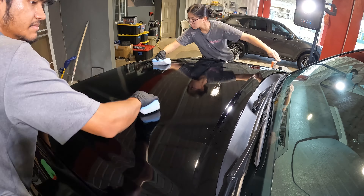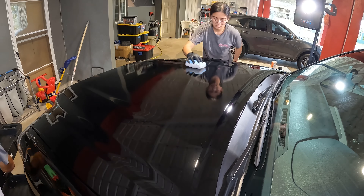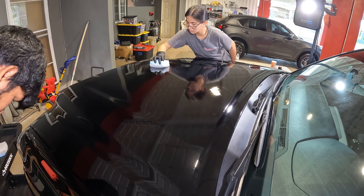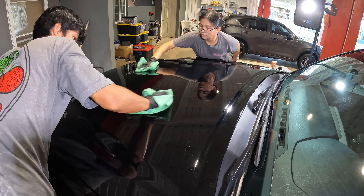There you have it — the breakdown of professional-grade versus retail-grade ceramic coatings. While the product does matter, it's equally, if not more, about the installer. Whether you choose the professional route or the DIY route, make sure you put your car in capable hands.